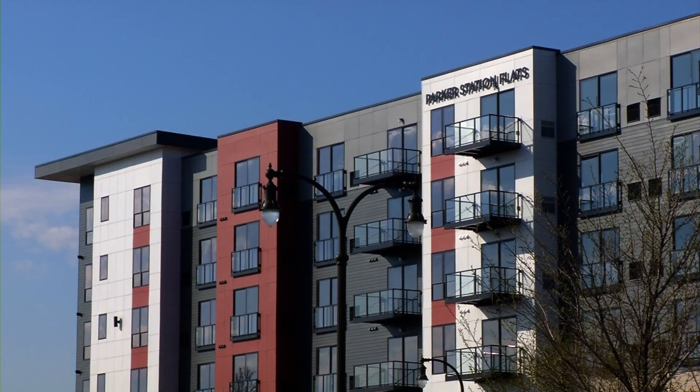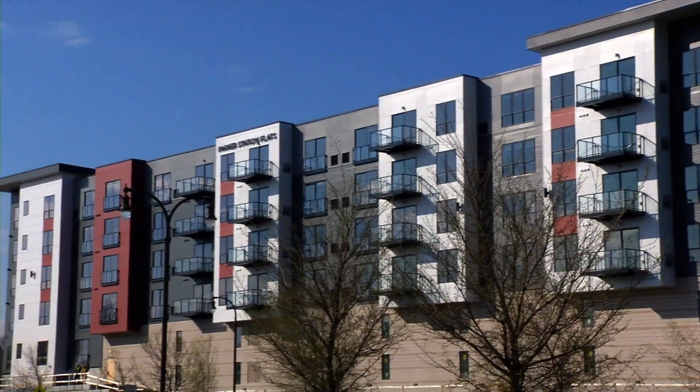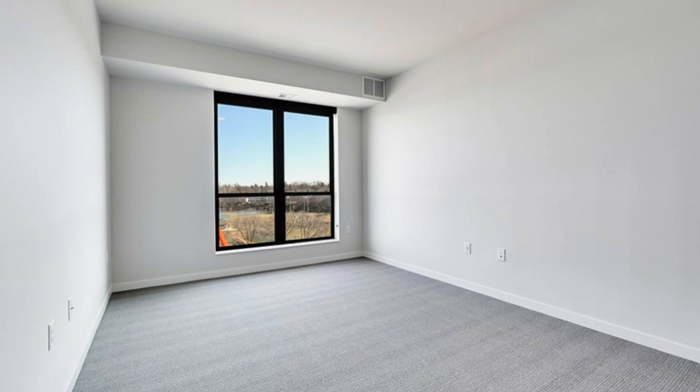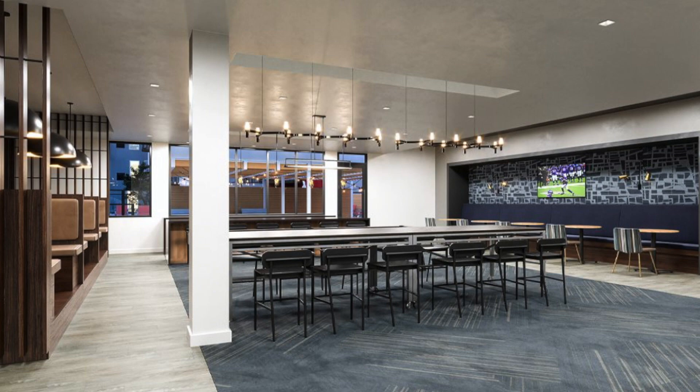That new apartment building is Parker Station Flats, and it's going to be a welcome addition to the rental options in the city. It features open concept floor plans, oversized windows, contemporary style, and a range of modern amenities.